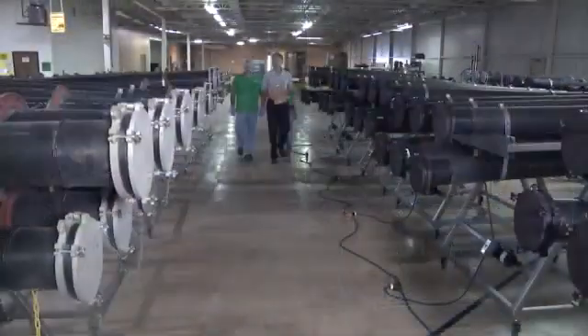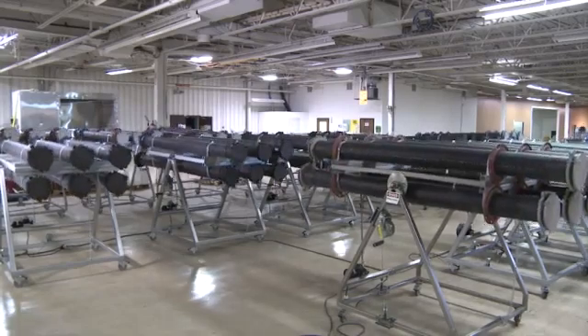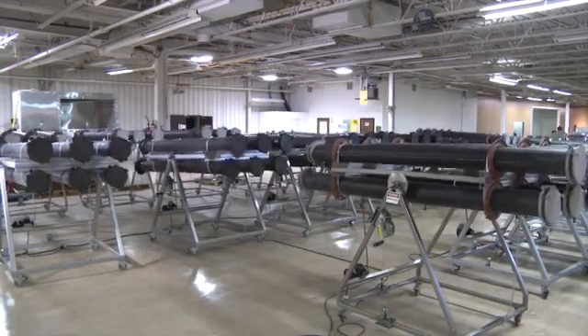Here at their factory, the osorb is manufactured in these reactor tubes with different recipes to tackle hydrocarbons, pesticides, and other contaminants.